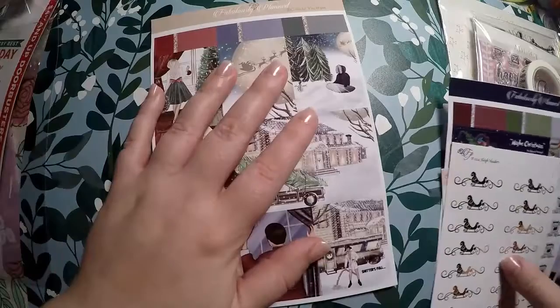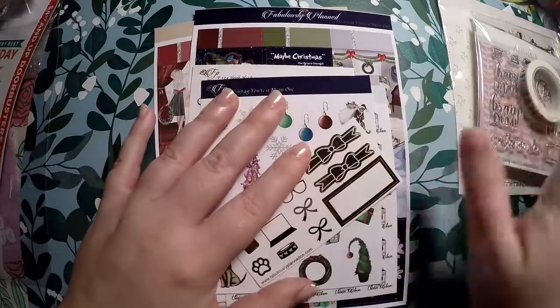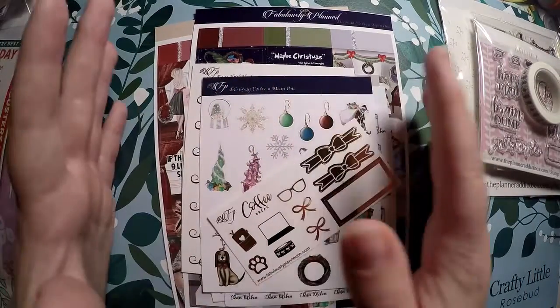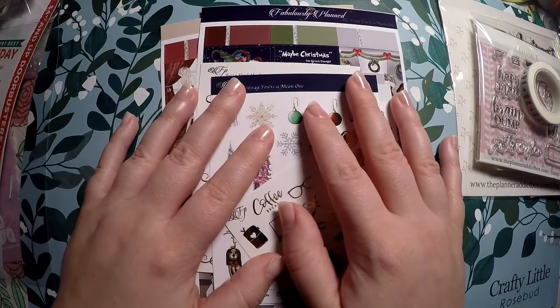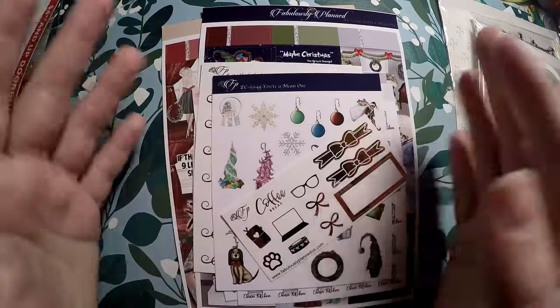That is everything I got — sorry Fabulously Planned was at the end; I forgot it had gotten put into that packaging. That is everything from Etsy and these shops. I appreciate you taking the time to watch and I hope you have a great day. Bye!